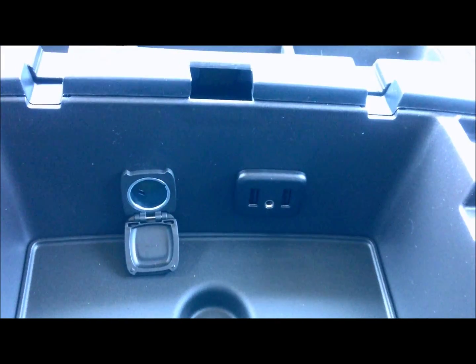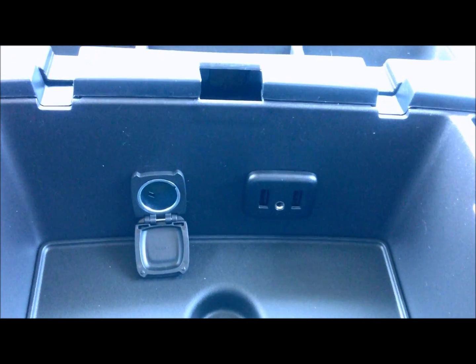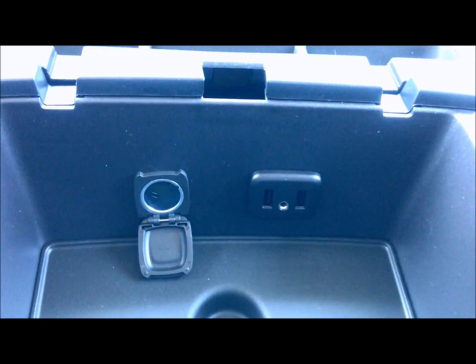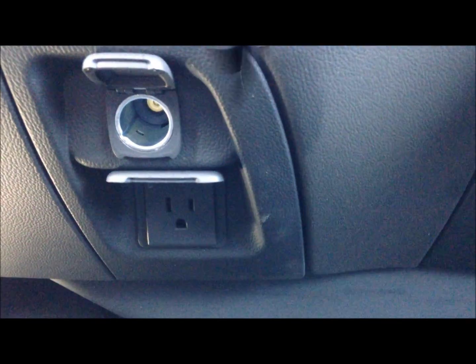For your convenience, located in the center console area, there are two USB ports and auxiliary ports, and a 12-volt power outlet. There is also another 12-volt power outlet and a three-prong house-style outlet located right here.